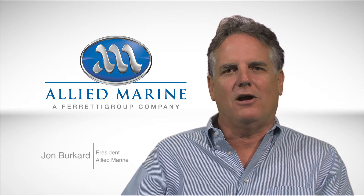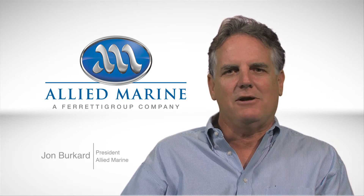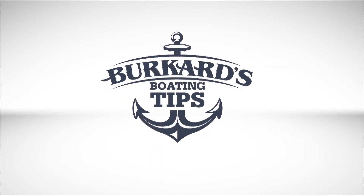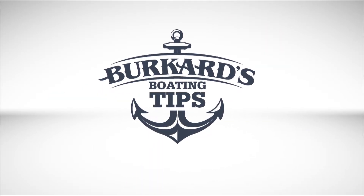Hi, I'm John Burkhardt, President of Allied Marine, and I'm here today to talk to you about Burkhardt's Boat Tips — an insider's approach to preparing a yacht for sale.